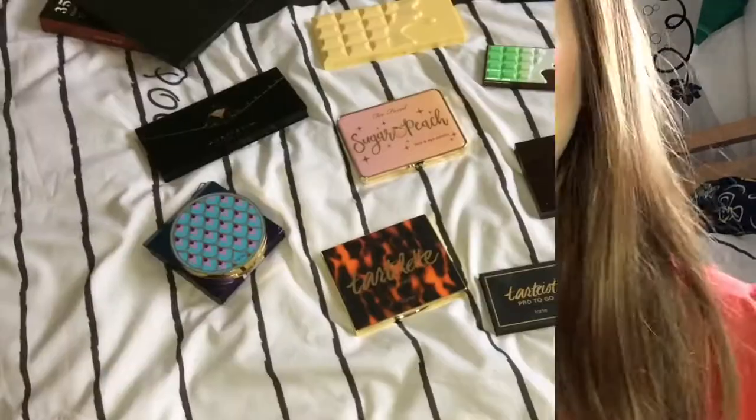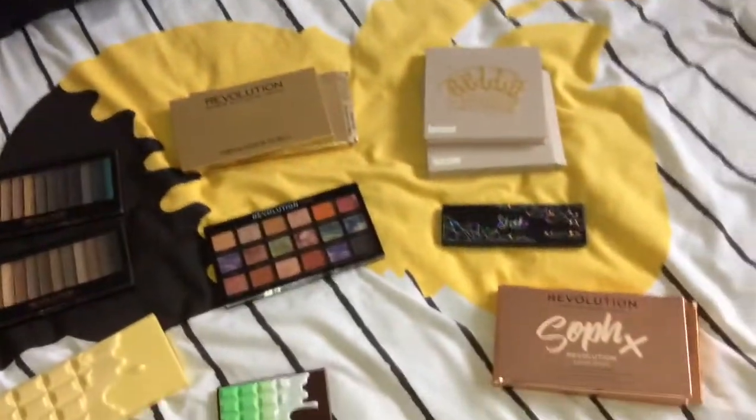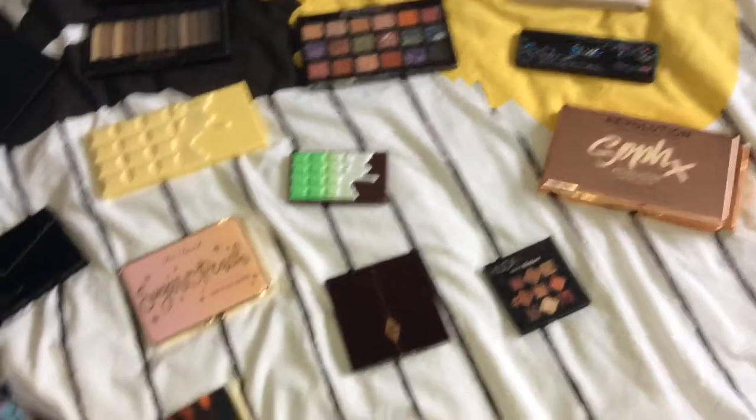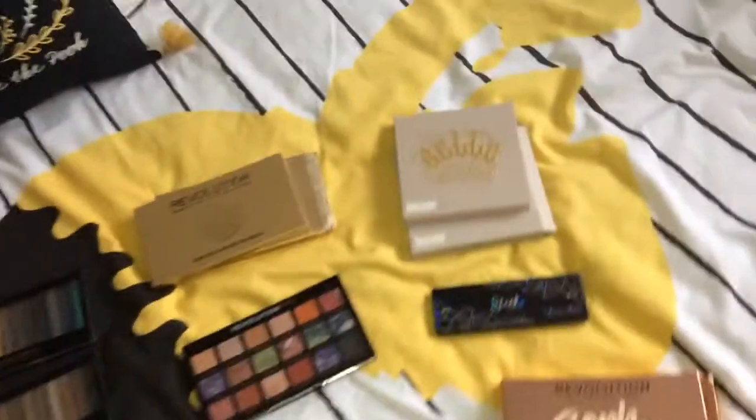Hi guys, welcome back to my channel! Today's video is going to be showing you all of my eyeshadow palettes which I have laid out behind me. I'm going to go through them and show you them in a bit more detail. If you like these videos, please smash that huge thumbs up, don't forget to comment and subscribe. Without further ado, let's get into the video. I've got quite a few — these are mostly Makeup Revolution, then I've got a few higher-end ones.